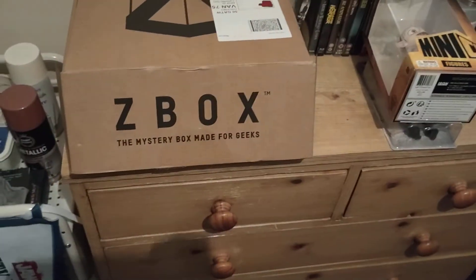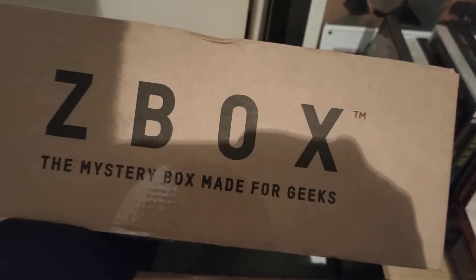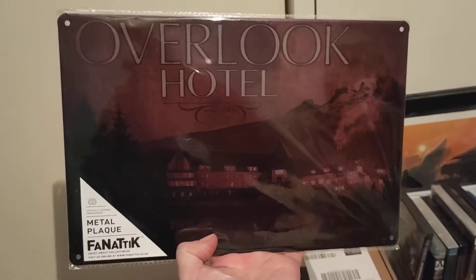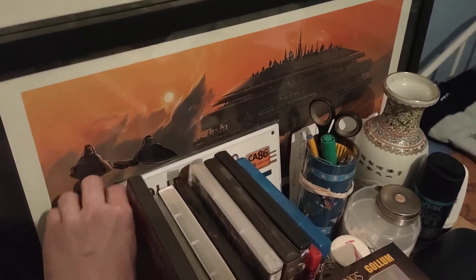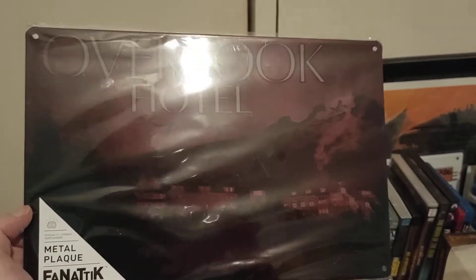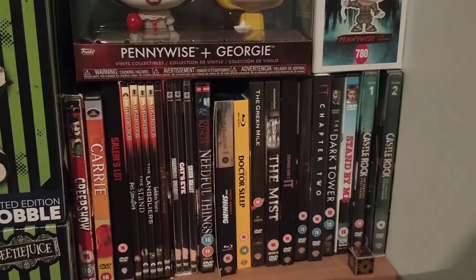That leaves maybe just The Shining in here. I can't feel anything else — oh, I feel a comic-y thing, a plaque-print-y thing. It's another one of these fantastic metal plaques, like the number plates from some of the other ones — Ghostbusters, Back to the Future. This is for the Overlook Hotel, which is quite a nice little touch. I love The Shining, it's one of my all-time faves. Bit of a Stephen King fan.